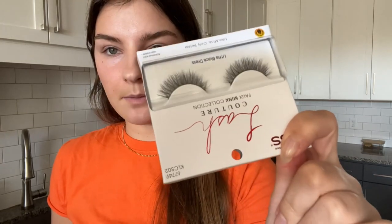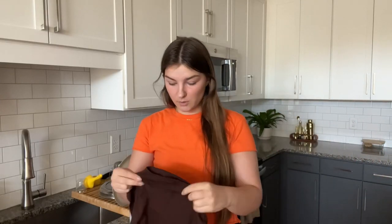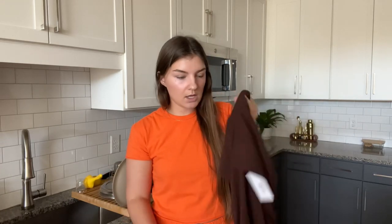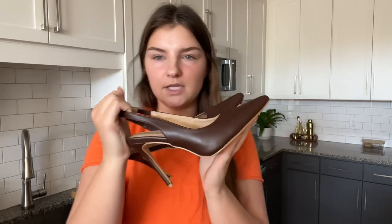I also got some Kiss lashes — I wanted something natural but a little something extra for my white coat ceremony, so I was okay with them being a bit more expensive since it's their faux mink collection. I actually ordered more dresses from Forever 21 that are in my mailroom. As of now I'm pretty much set on this Petal and Pup dress — I think I could dress it down too. For heels I got these from Fashion Nova. I saw a similar pair from Manolo Blahnik on The RealReal but they weren't my size.